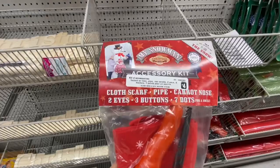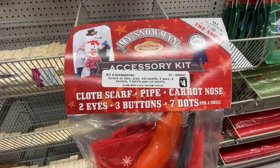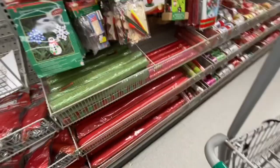This one is new this year — I don't recall seeing this before. It's an accessory kit to make a snowman, so it has a cloth scarf, the pipe, carrot nose, two eyes, three buttons, and seven dots for a smile. It was four dollars.